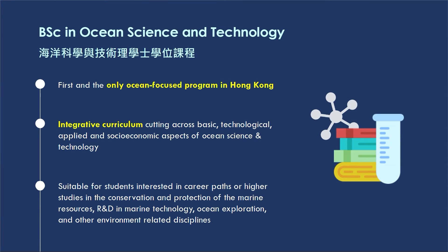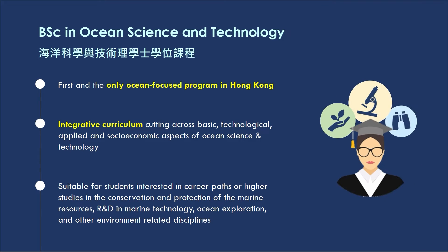The BSc in Ocean Science and Technology program is the first and the only ocean-focused program in Hong Kong. It features an integrative curriculum that cuts across several disciplines of knowledge, including basic science, technology, and applied and socio-economic aspects of ocean science and technology. This program is suitable for students interested in taking a career path or higher study in the areas of conservation and protection of marine resources, research and development in marine technology, ocean exploration, and other environment-related disciplines.